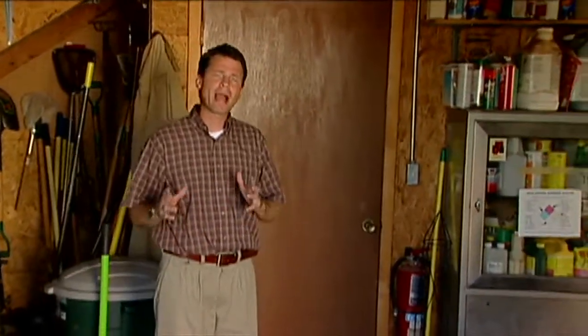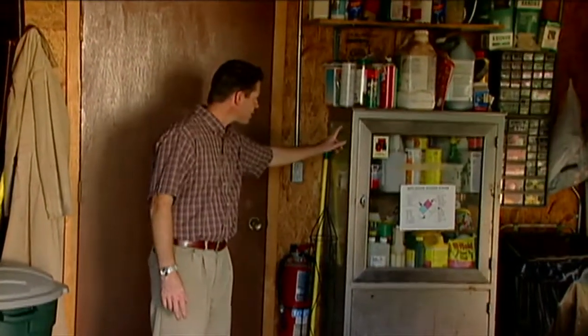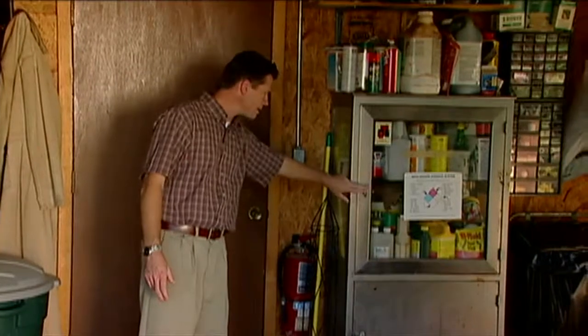It's important that our pesticides be stored in a safe manner. We want them out of the reach of children. We keep ours in a pesticide cabinet here in our garden shed, and this is always locked up. We always want to keep our pesticides in a locked cabinet or an upper cabinet in a garage or shed. Make sure children can't get to them.